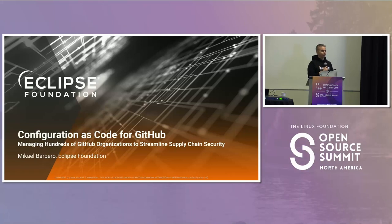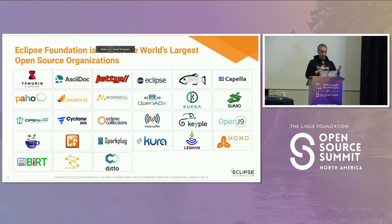Thank you everybody for coming today. I hope you enjoy the event as much as I do in this very beautiful venue. So without further ado, my name is Michael Barbero. I work at the Eclipse Foundation. I'm the head of security. Today I will present a tool that we've developed to manage hundreds of GitHub organizations and thousands of Git repositories.